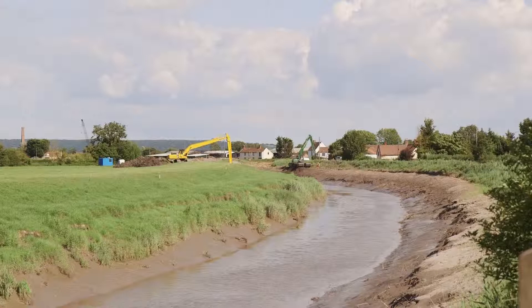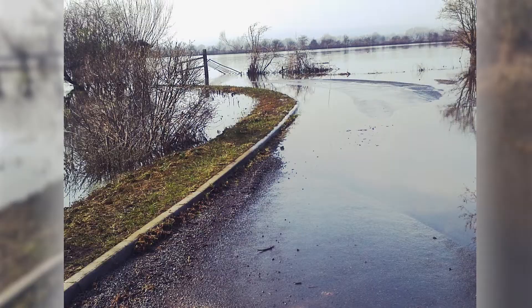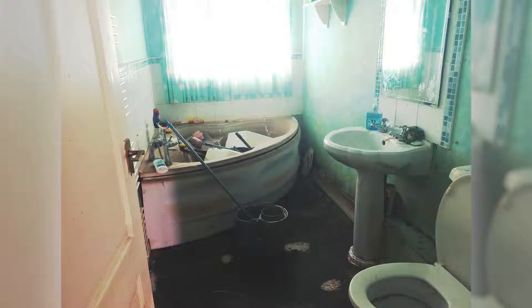The 2014 floods started basically with the storm surge which went down the North Sea, and then the weather really did start to get wetter and wetter. The floods in Somerset were particularly bad because it just didn't stop raining from January to March. As a result of the devastation, 65 square miles were flooded — as far as the eye could see was underwater.